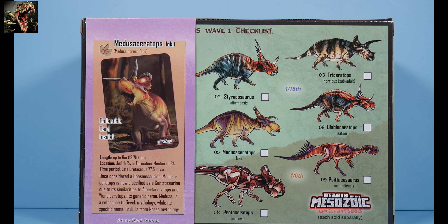Medusaceratops stands for 'Medusa horned face.' The length is up to six meters or 19.7 feet. Location: Judith River Formation, Montana, USA. Time period: Late Cretaceous, 77.5 million years ago. Once considered a chasmosaurine, Medusaceratops is now classified as a centrosaurine due to its similarities to Albertaceratops and Wendiceratops. Its generic name references Greek mythology while the specific name lokii is from Norse mythology.